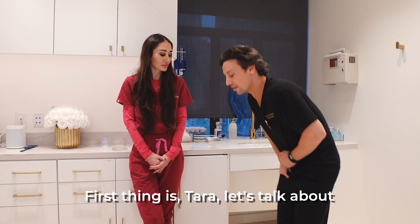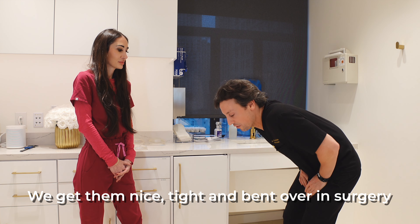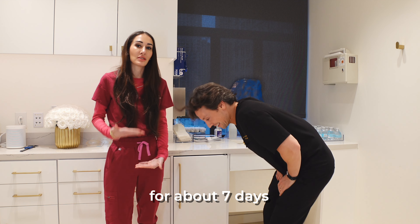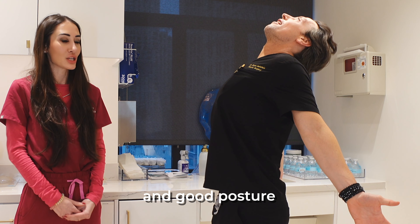First thing is, let's talk about standing up straight, because we get them nice, tight and bent over in surgery. So this will be what you're looking like for about 7 days, and it'll take about 7 days to fully work on standing back up straight in good posture.